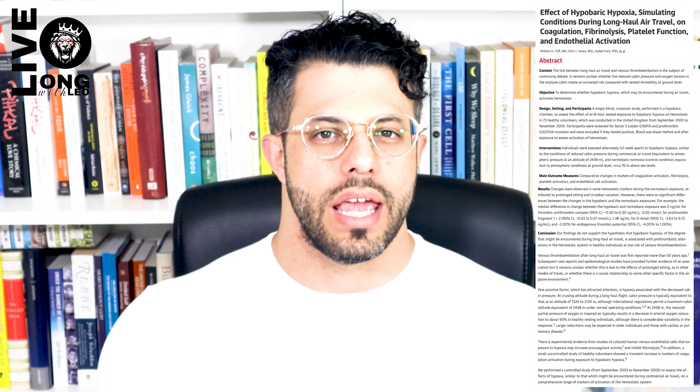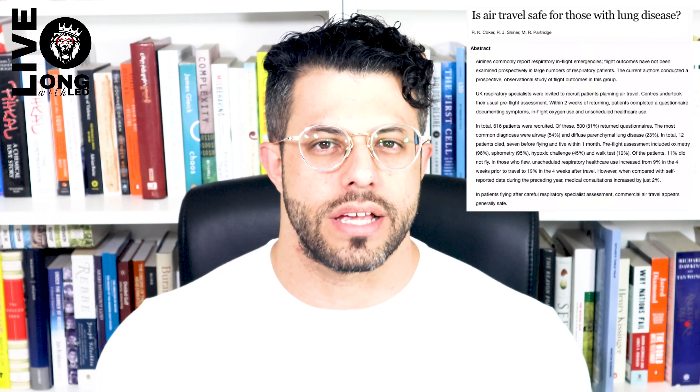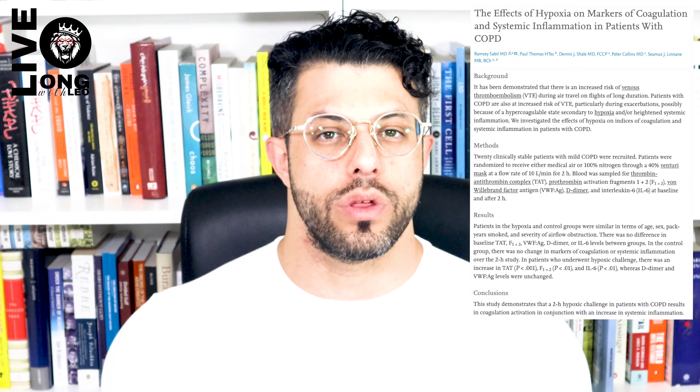Healthy passengers typically notice symptoms three to nine hours after exposure, with a three to four percent reduction in oxyhemoglobin parameters. But in passengers with pre-existing heart, lung, or hematologic disorders the effect can be much more drastic. For example, a prospective observational study of passengers with COPD found that about 18 percent had at least minor breathing difficulties during the flight. In COPD patients, acute hypoxia does increase inflammatory markers and produce systemic inflammation.